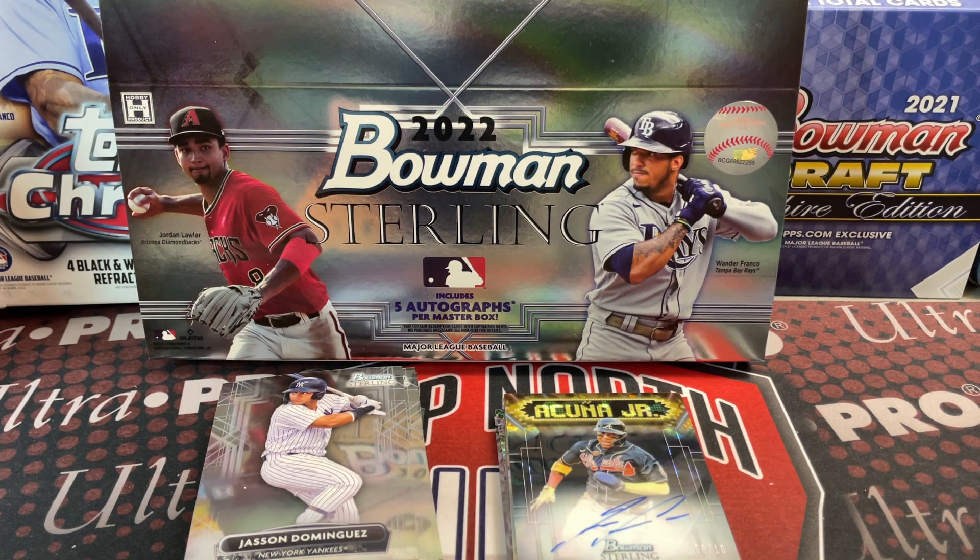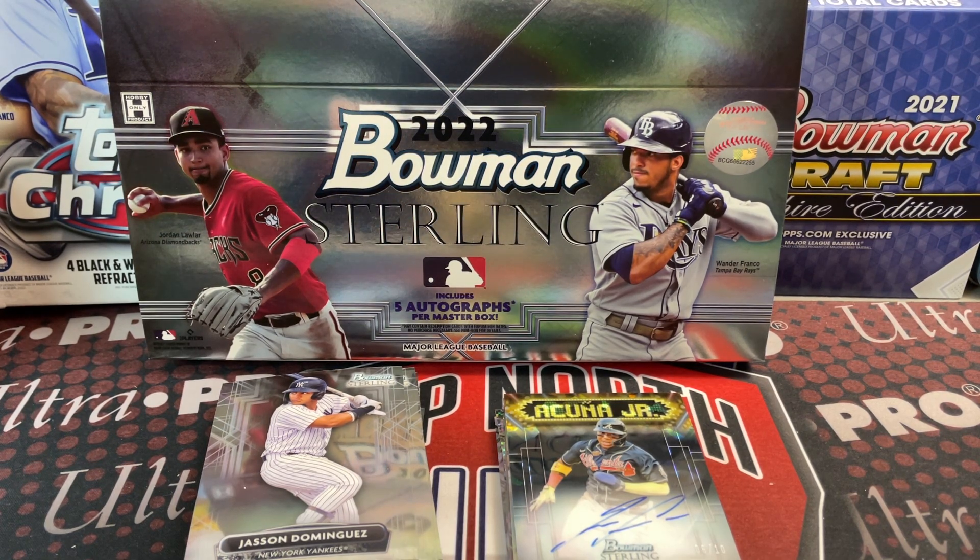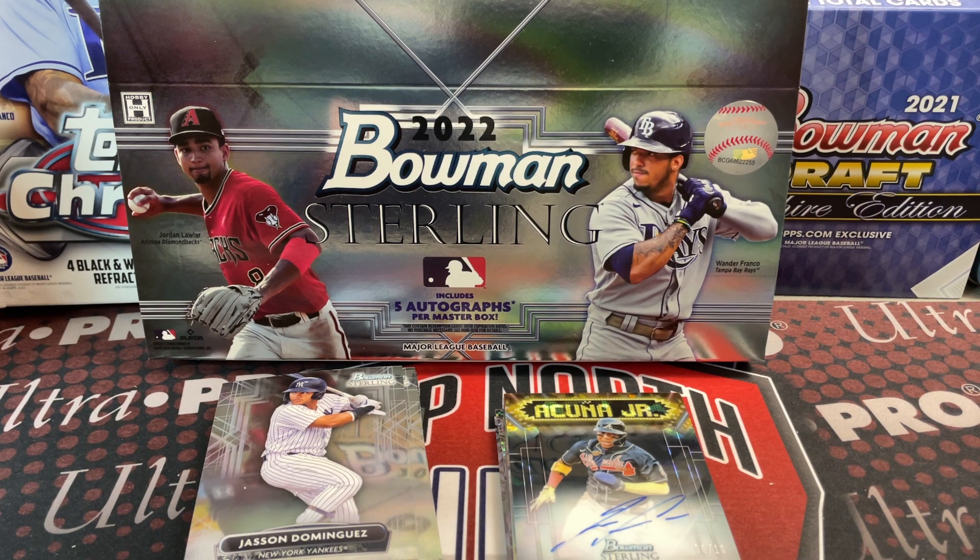Topps Update is supposed to come out end of October or beginning of November — it got pushed back to the 28th of October. That'll be a big set. One of the hottest recent releases was Archives — boxes are around $135-150 and they're hard to find, probably because they didn't make a ton of it. Topps Luminaries also comes out this week — that's like $500-600 a box. There's also another high-end release coming out next week that's also around $500.